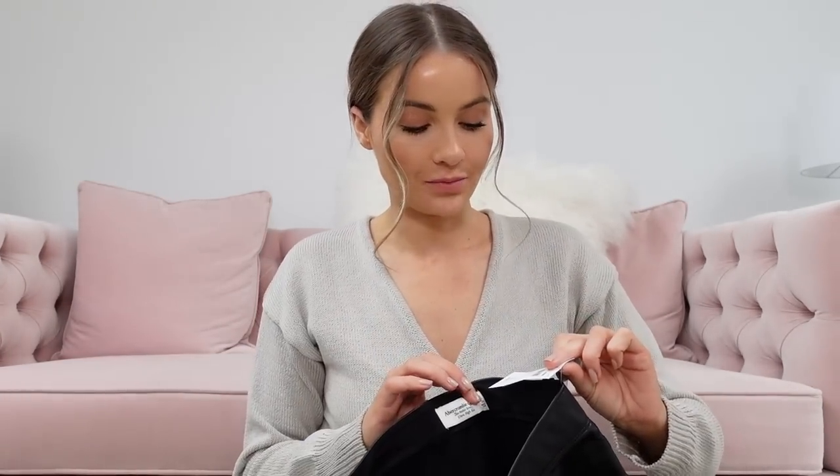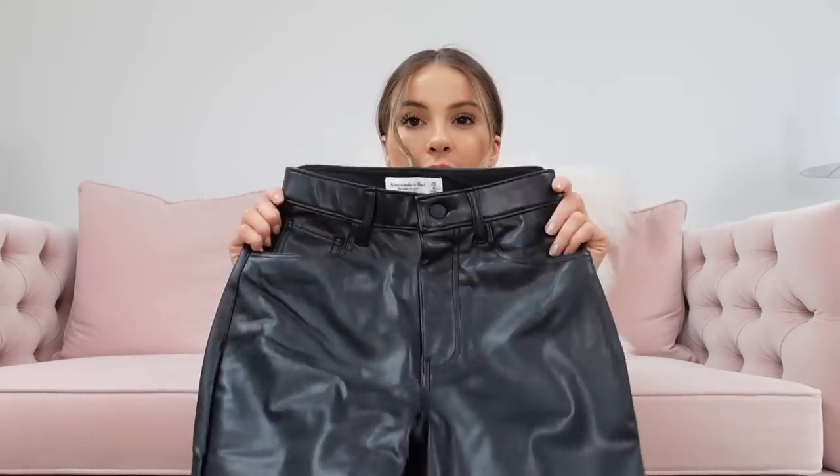And the other trousers I was talking about — the leather trousers. I'm currently working with Abercrombie, but this is nothing to do with that collaboration. Part of the outfit I chose for the collaboration was these trousers, and they arrived and I literally was like 'oh my god, I'm obsessed.' I bought a second pair to have a spare because I just couldn't live without them. When I went to get the second pair they'd sold out of my waist size, so I had to go up a waist size.